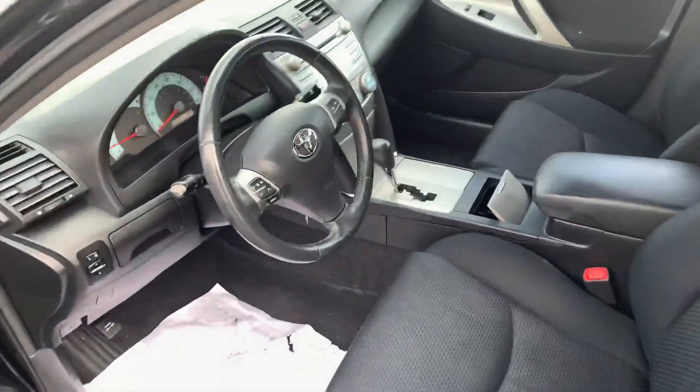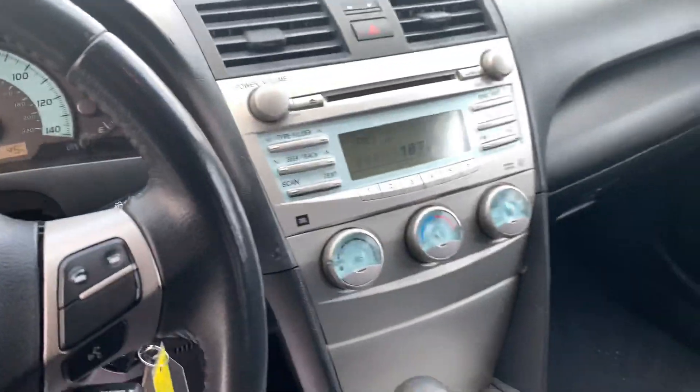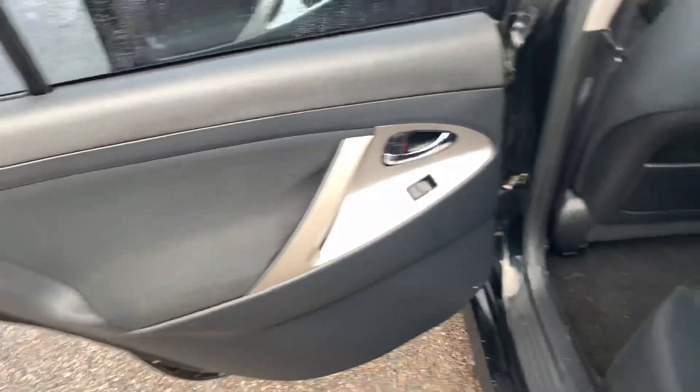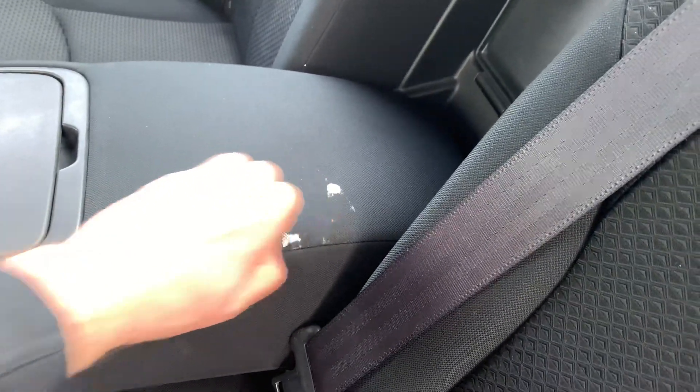Interior's in great shape as well — there's the mileage. There's a little paint stain there, actually that might come off. Yeah, should be able to get it off.